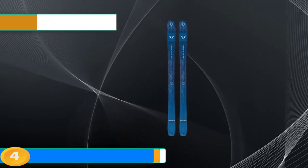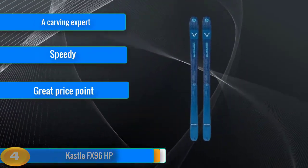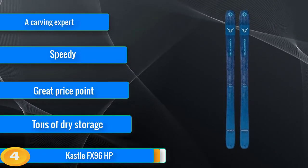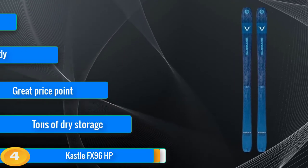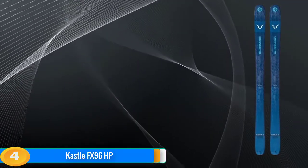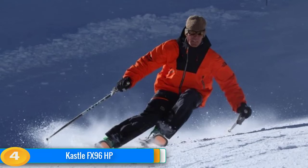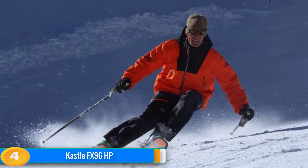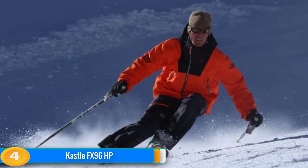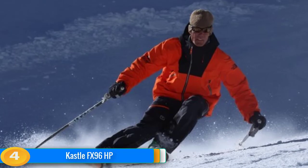At number 4, the Kastl FX96 HP is redesigned from previous models in an effort to make a similarly stable ski that is lighter weight. We tested this ski in 180cm length with dimensions of 133, 96, and 113, and a turn radius of 18m. Hardcore Kastl fans may be disappointed that the ski lacks the classic metal layer, but the FX96 HP is still a burly ski that charges. It's really only suited for expert skiers and comes with a large price tag. But if money's no issue and you want a quality-built ski that delivers high-end performance, this may be the pair for you.